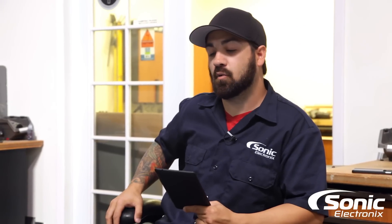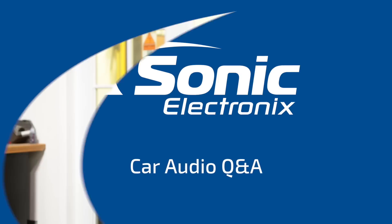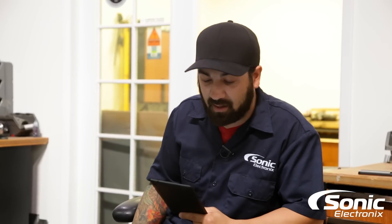Hey, what's up guys? We're doing another Q&A for you today. Today we're gonna be talking about figuring out my factory wattage of my OEM car stereo and choosing speakers. This question is from Redneck27 off of YouTube, and I love the username.